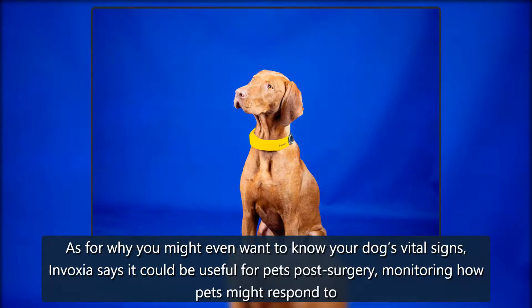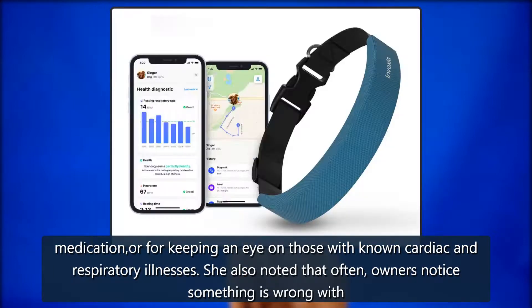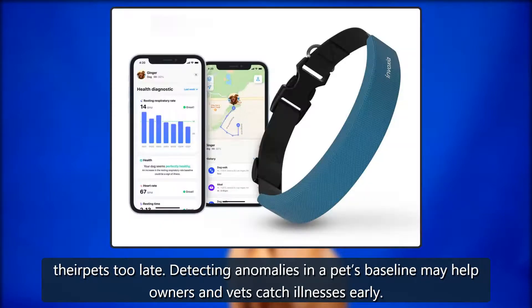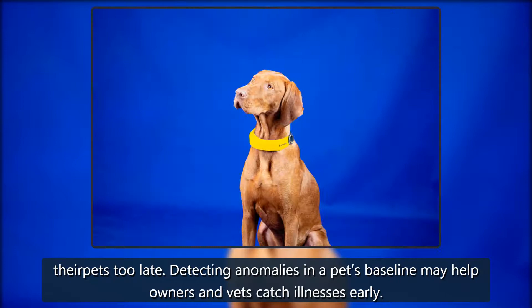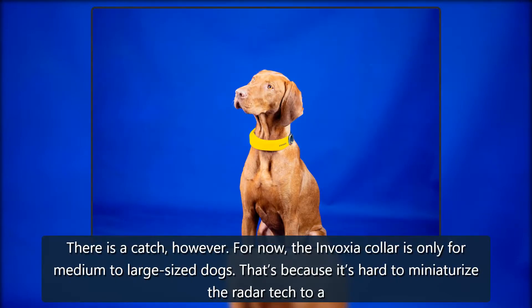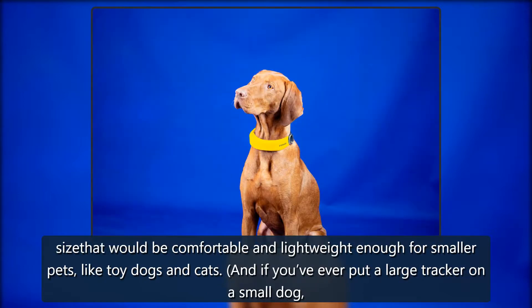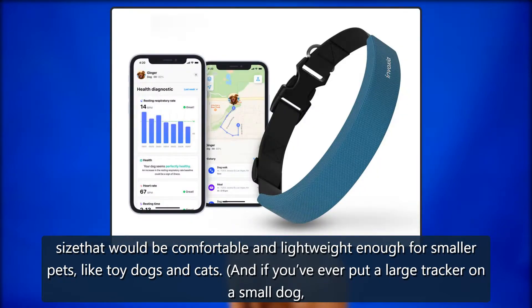As for why you might even want to know your dog's vital signs, Invoxia says it could be useful for pets post-surgery, monitoring how pets might respond to medication, or for keeping an eye on those with known cardiac and respiratory illnesses. She also noted that owners often notice something is wrong with their pets too late — detecting anomalies in a pet's baseline may help owners and vets catch illnesses early. There is a catch, however: for now the Invoxia collar is only for medium to large sized dogs, because it's hard to miniaturize the radar tech to a size that would be comfortable and lightweight enough for smaller pets like toy dogs and cats.